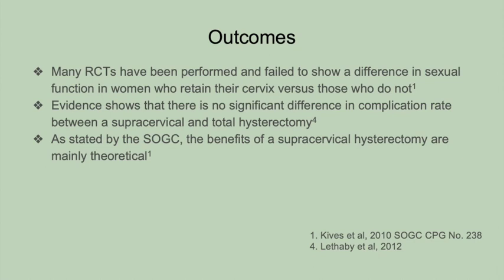Many of these women hold the belief that sexual function and satisfaction will be negatively affected if the cervix is removed. However, this is not demonstrated in the literature. Patients should be counseled that the best predictor of postoperative sexual function is a patient's preoperative sexual function.